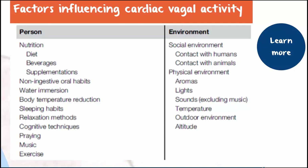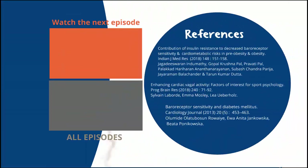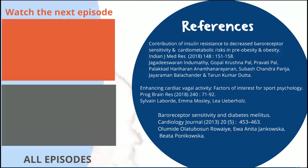Literally everything you do tips the balance one way or the other. So it's a lever you can pull — it's a matter of figuring out what works for you and then doing it. I'll be looking at some of the things you can do in an upcoming series. In the meantime, here are a few references I've used to tell the baroreceptor sensitivity story. Subscribe to our channel to catch up on previous and upcoming episodes in this series: the ups and downs of insulin resistance.